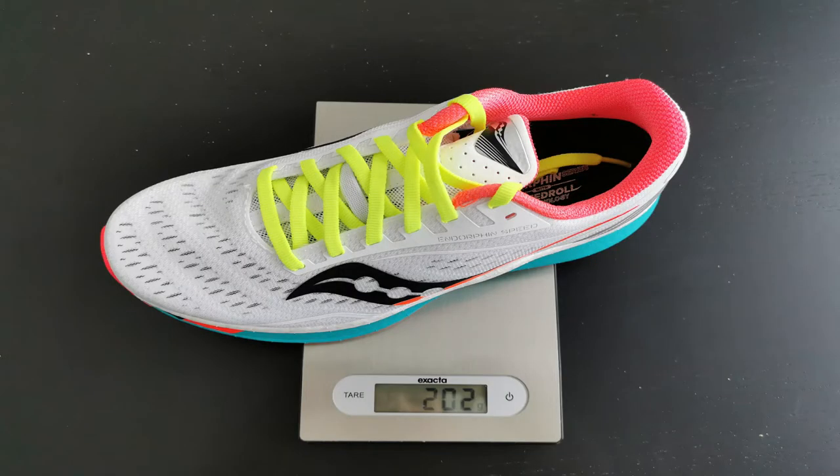Let's go into the specs. On the drop and stack height side, on the forefoot we have 27 millimeters, and in the heel we have 35 millimeters. So it's a super cushioned, high stack height shoe with a drop of 8 millimeters, which is also quite high nowadays on the market. Regarding weight, for men it's 220 grams; in my size it's 210 grams. It's quite okay, but it's not the lightest shoe on the market.